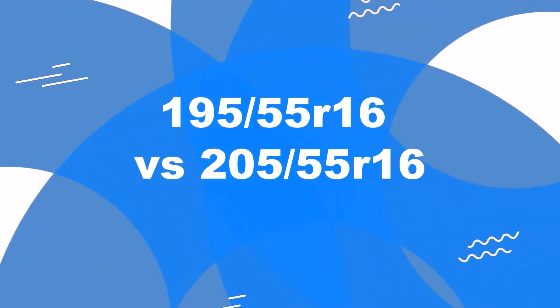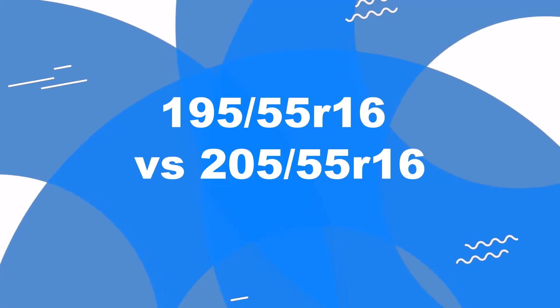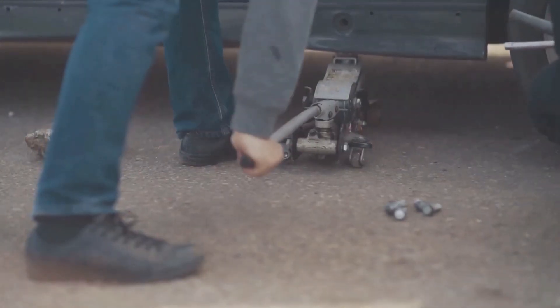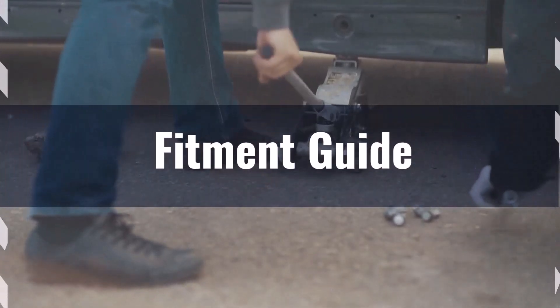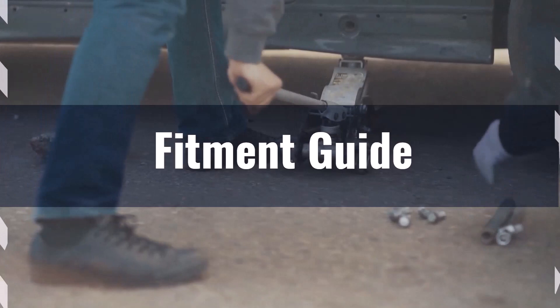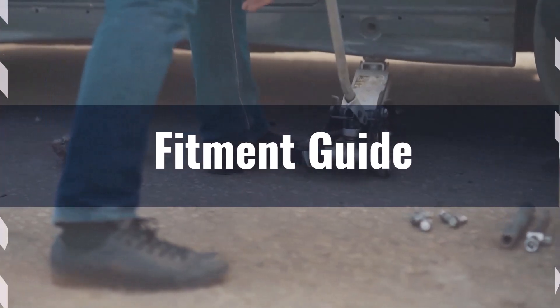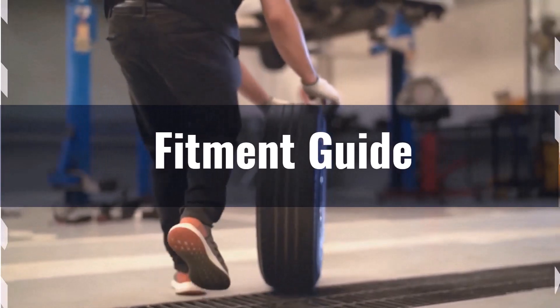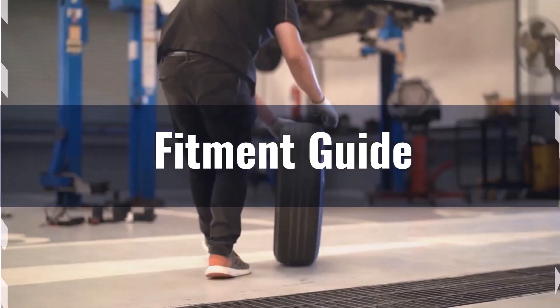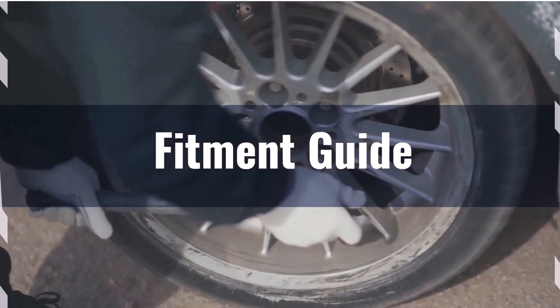Welcome to our comparison video on switching from 195/55 R16 to 205/55 R16. Switching from 195/55 to 205/55 tires results in a 1.8% difference in overall diameter, which is well within the recommended 3% limit. This ensures that the new tires can be used without any major modifications to your vehicle.